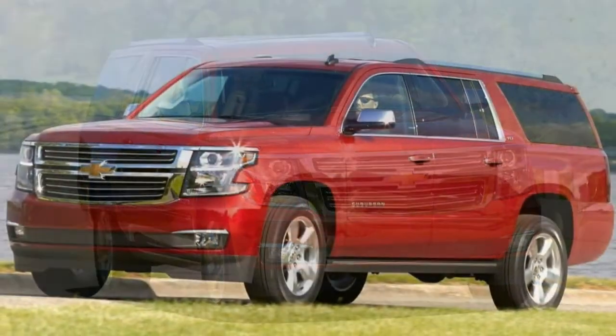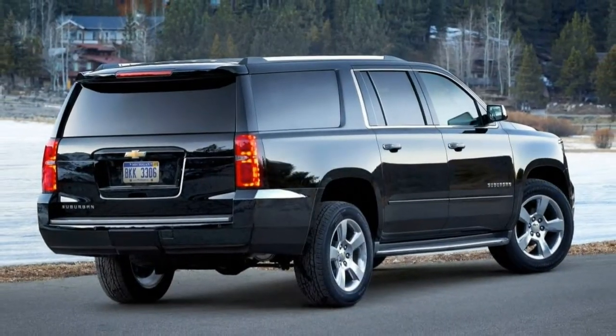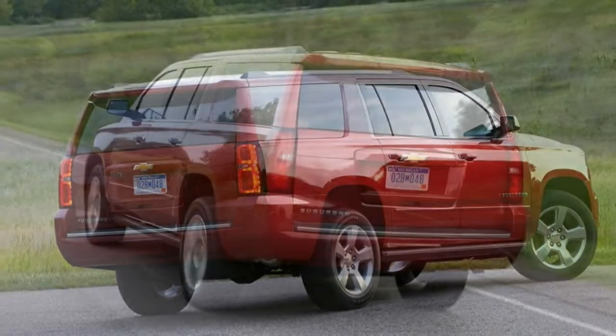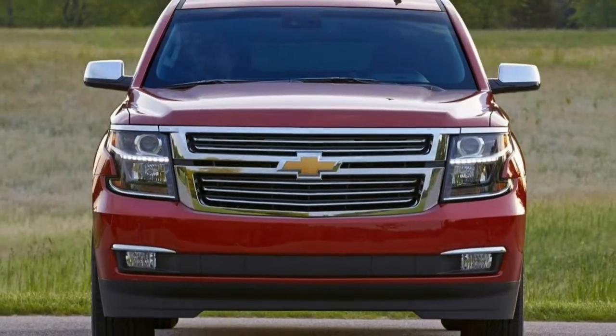Driving. We like this 5.3L V8, as well as the standard manually shiftable 6-speed automatic. It is generally well-behaved for such a large vehicle, but there's no getting around the Suburban's immense size and weight. Towing capacity and mild off-road ability are welcome attributes.